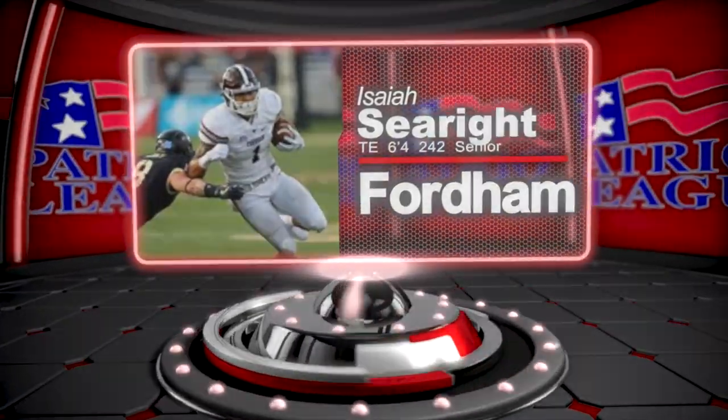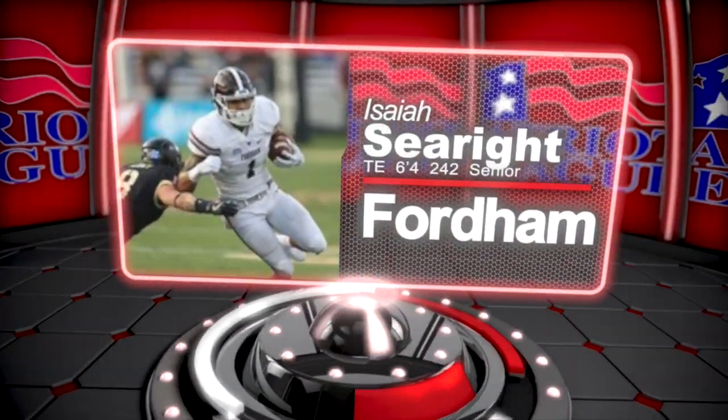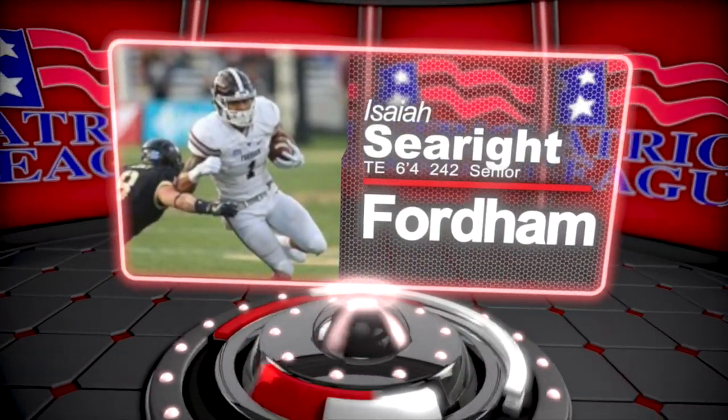Tight end Isaiah Searright out of Fordham has a chance to really blossom as a senior after finishing third on the squad last year in receiving, scoring four touchdowns.